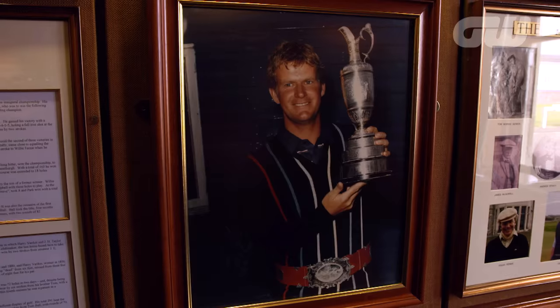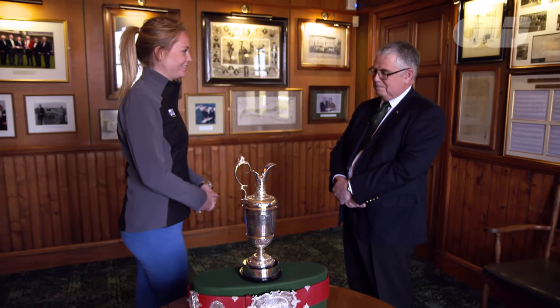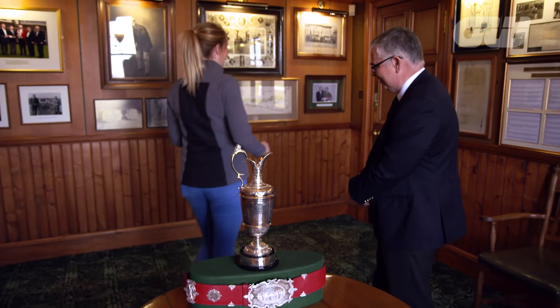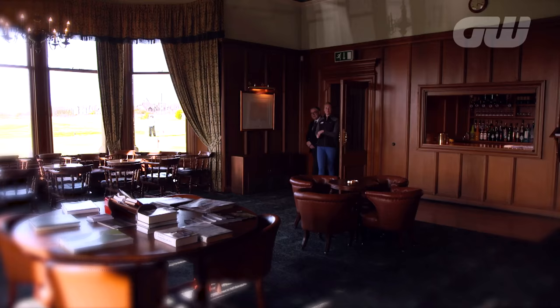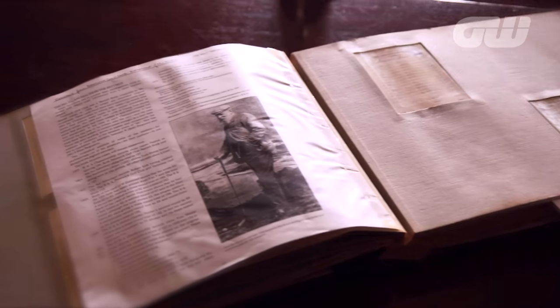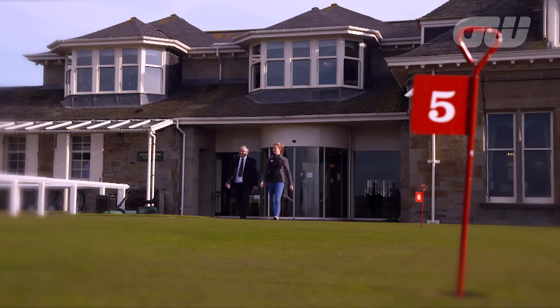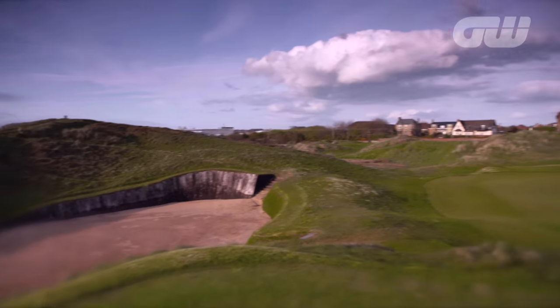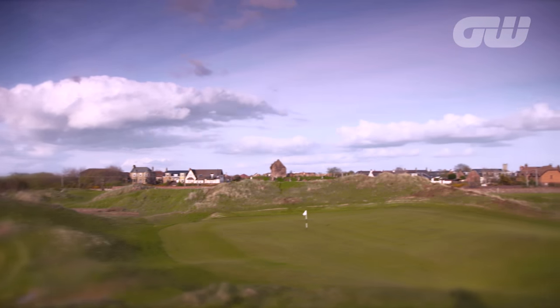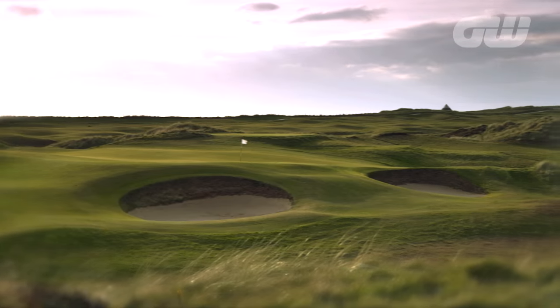The amount of history here is just fascinating, and of course it all started here. As you wander around the clubhouse, you really do get the sense of history. It's filled to the brim with memorabilia, including the oldest signed scorecard from an Open Championship. The original 12-hole course has long since been extended to modern standards, but still retains many of its quirky characteristics.